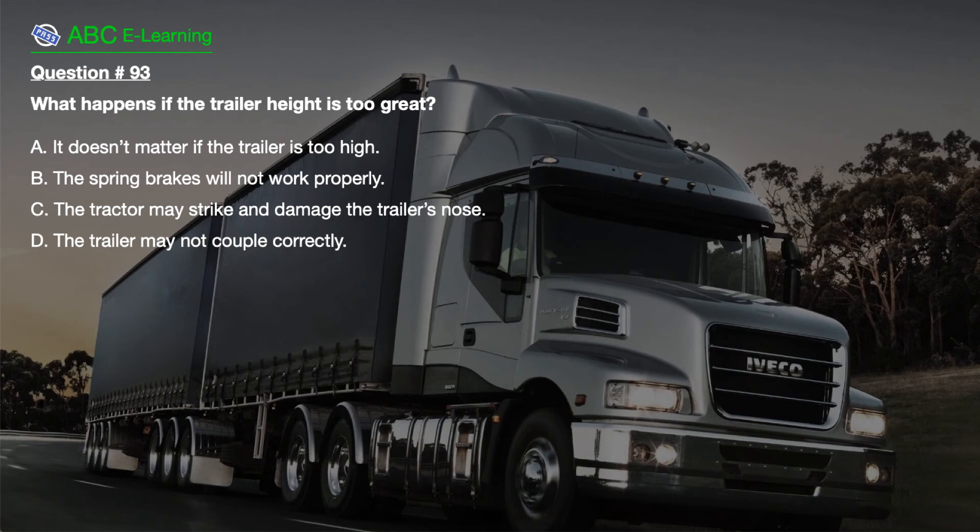Question number 93. What happens if the trailer height is too great? A. It doesn't matter if the trailer is too high. B. The spring brakes will not work properly. C. The tractor may strike and damage the trailer's nose. D. The trailer may not couple correctly.